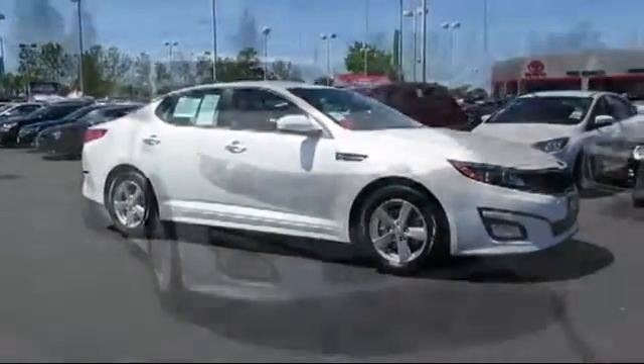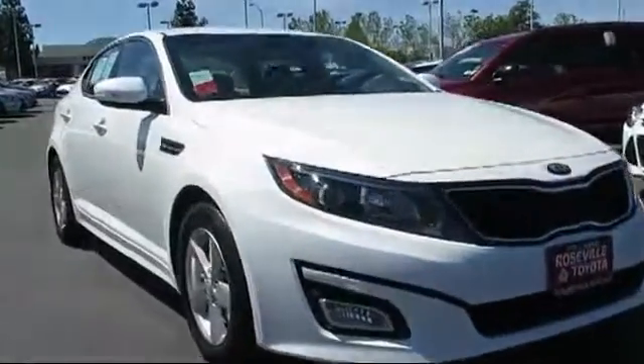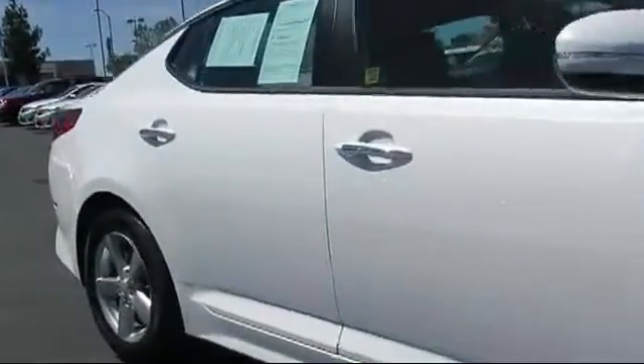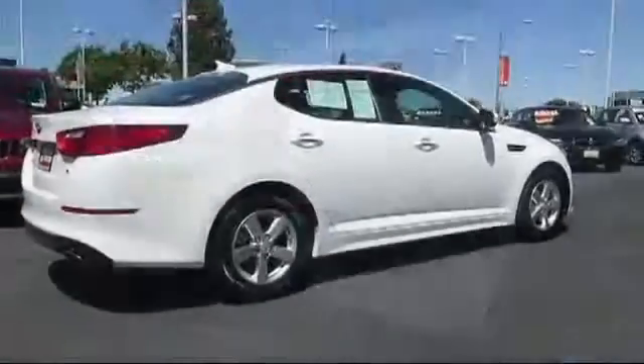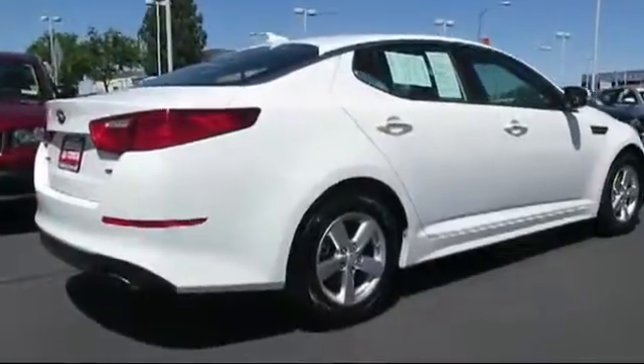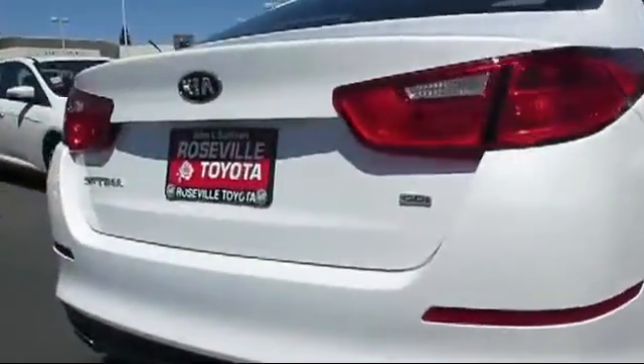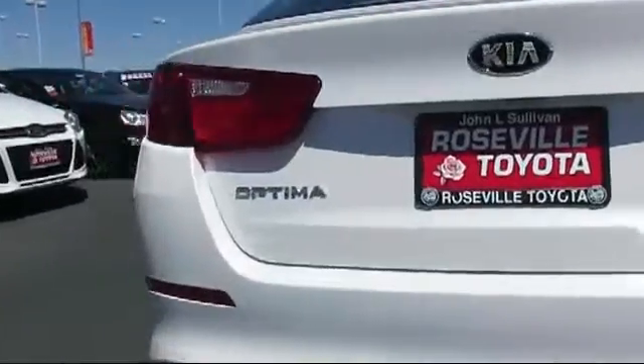And comes equipped with Sirius XM Satellite Radio, Keyless Entry, Alloy Wheels, Bluetooth Smartphone Integration, Air Conditioning, Traction Control, Power Windows, Side Airbags, Cruise Control, Anti-Lock Braking, and has less than 5,000 miles on the odometer.